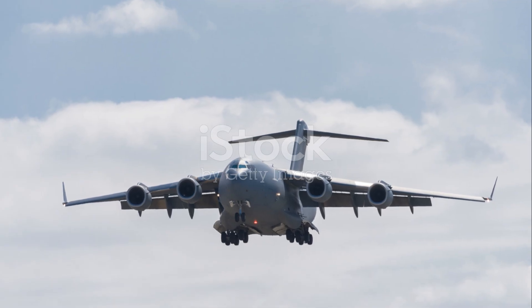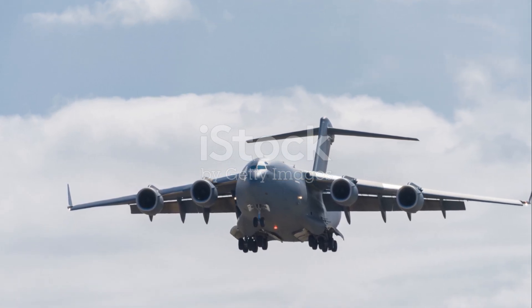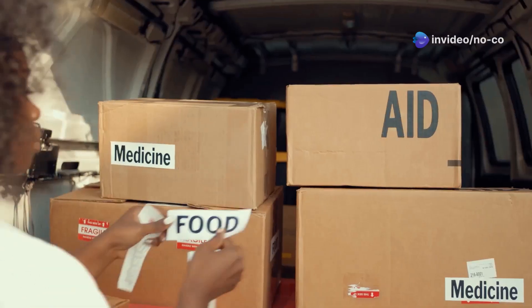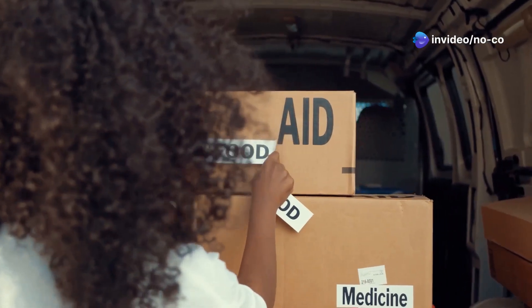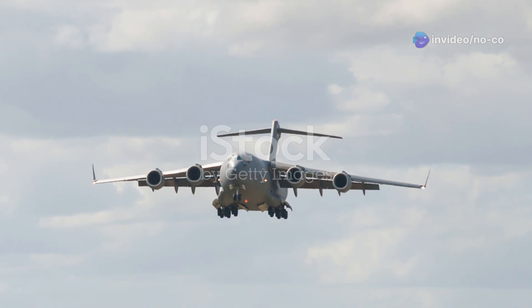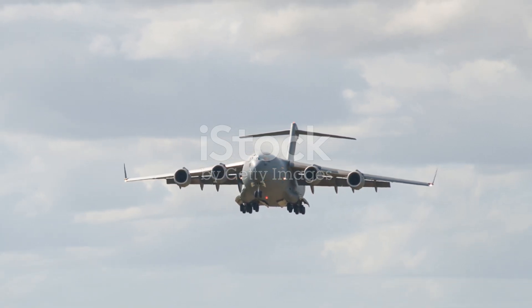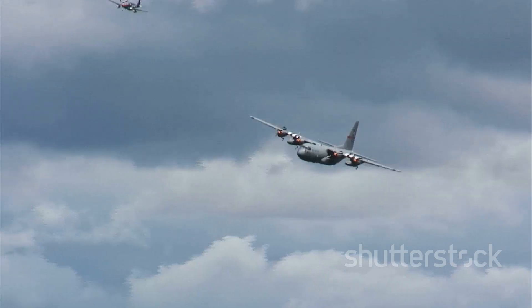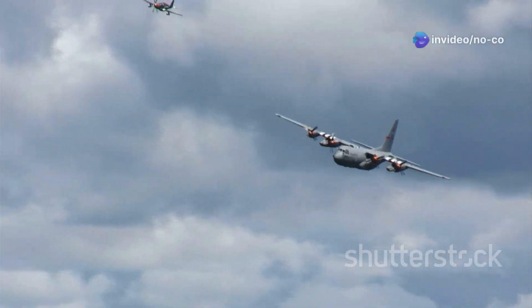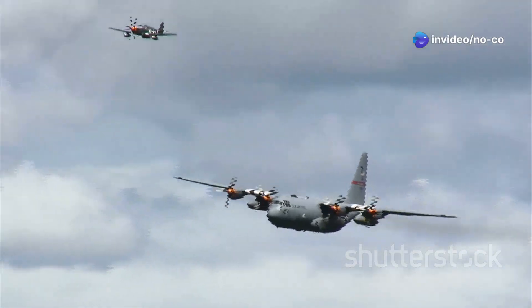Beyond combat operations, the C-17 has also played a critical role in numerous humanitarian relief efforts. Following natural disasters such as earthquakes, tsunamis, and hurricanes, C-17s have been deployed to deliver food, water, medical supplies, and other forms of aid to affected populations. The aircraft's ability to carry large quantities of cargo over long distances has made it a lifeline for countless people in need.